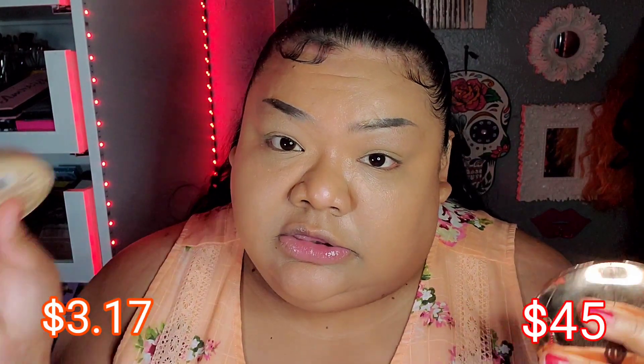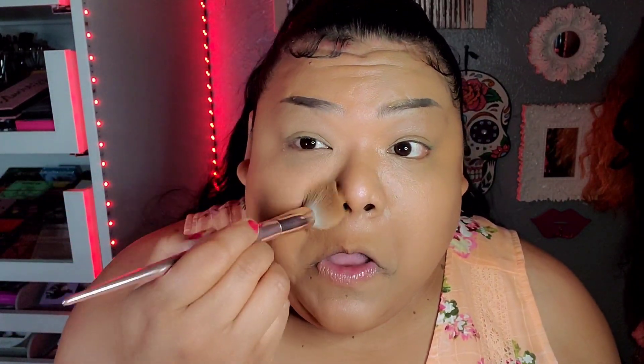Moving on to under-eye powder. On this side we have Charlotte Tilbury — it's my favorite, it's dirty but I don't care — it's the Airbrush Flawless Finish. And this is another favorite: the Rimmel Stay Matte Powder in color 002 Medium; on the other side it's 004 Sandstorm. I'll do the drugstore first, lightly tapping it in, doing my top lid to get it ready for shadow, and I always do a little on the side of my nostril.